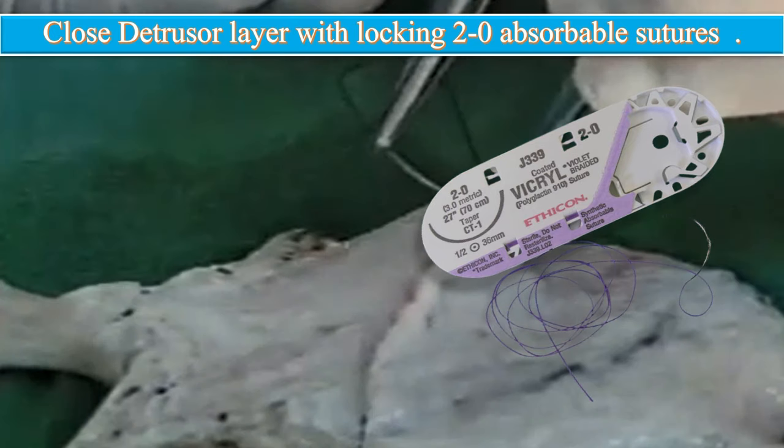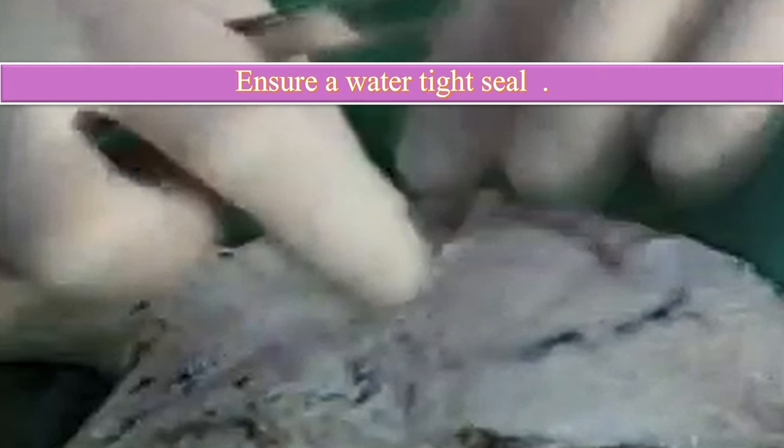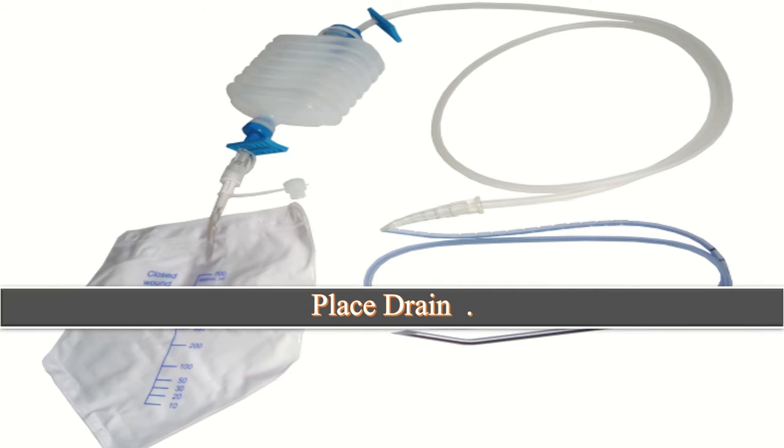Next, test the integrity of the closure by filling the bladder with saline via Foley's catheter to make sure there are no significant areas of leakage at the suture line. If there are, reinforce that area with interrupted 2-0 Vicryl suture to ensure a watertight seal. Place a closed suction pelvic drain in the perivesical space and intraperitoneal pelvis.